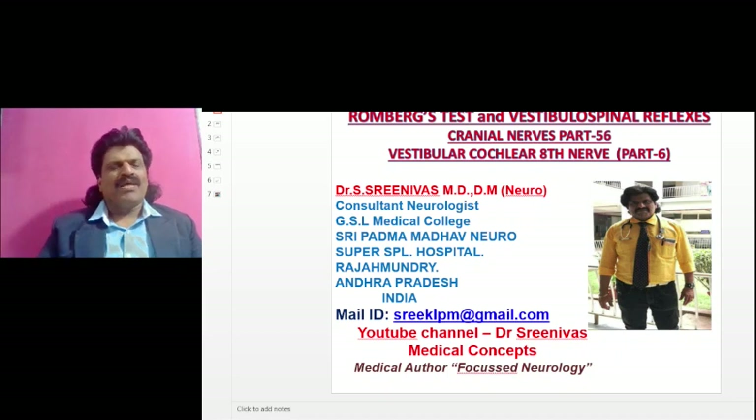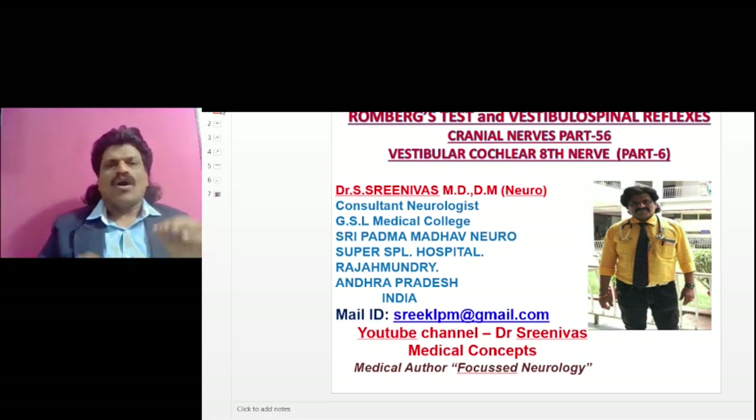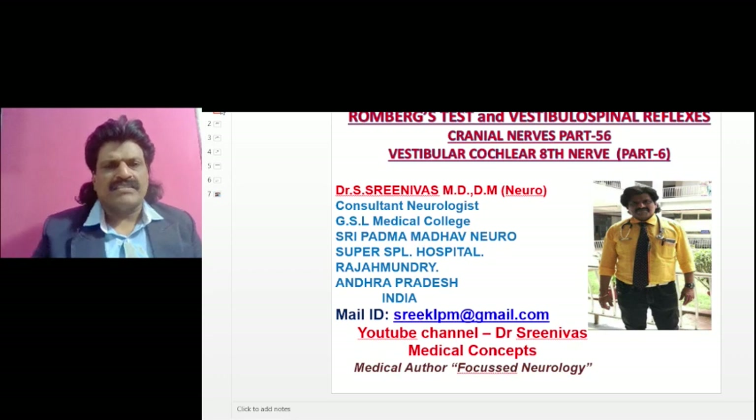Hi everybody, welcome to my YouTube channel Dr. Srinivas Medical Concepts. I'm Dr. Srinivas, neurologist from Rajahmundry, Andhra Pradesh, India. I'm also the medical author of the book Focused Neurology. Today we're going to talk about the Romberg's test and the vestibulospinal reflexes — cranial nerves part 56, vestibulocochlear nerve, eighth nerve part six.